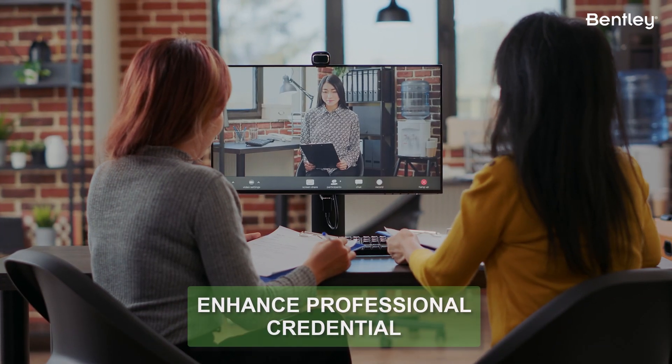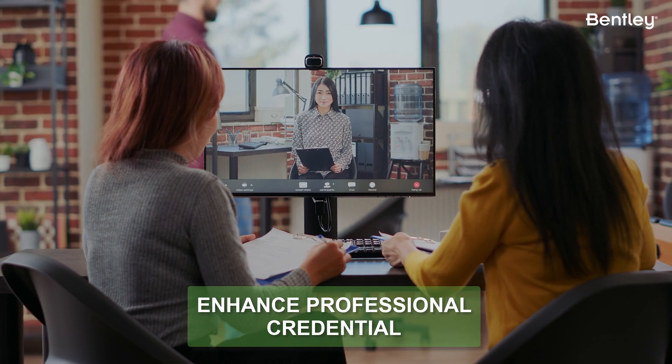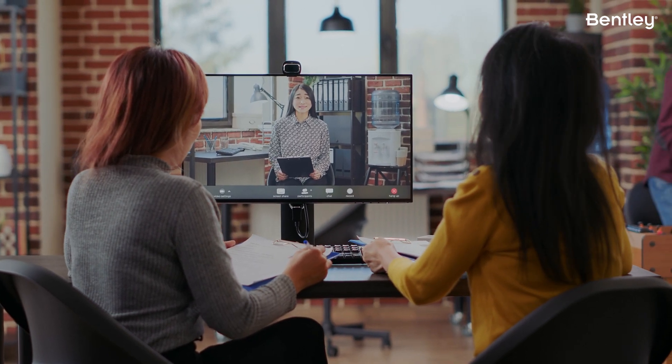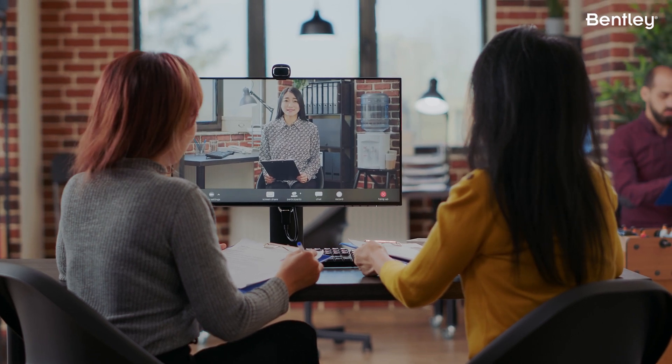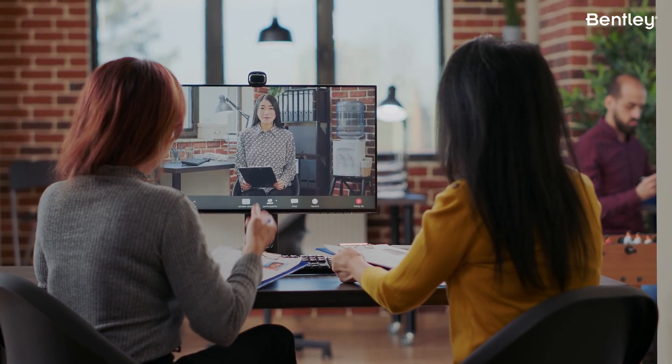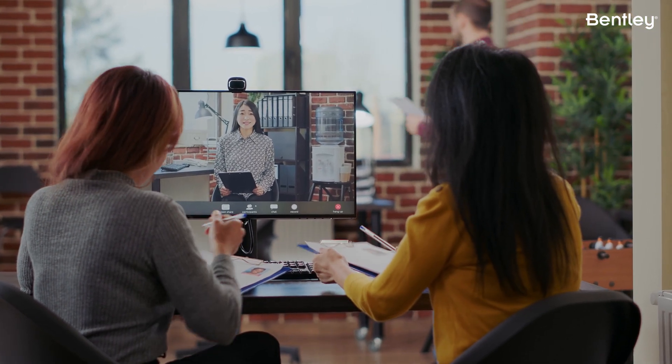Second, the program enhances your professional credentials. Having a credential of accreditation from Bentley Systems demonstrates to potential employers and clients that you have a high level of expertise with the software and are committed to your ongoing professional development.